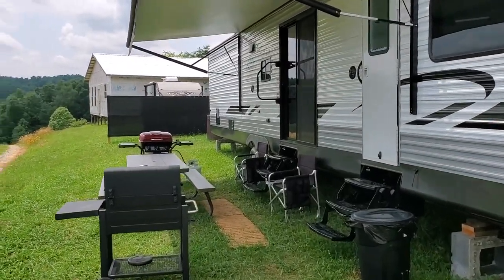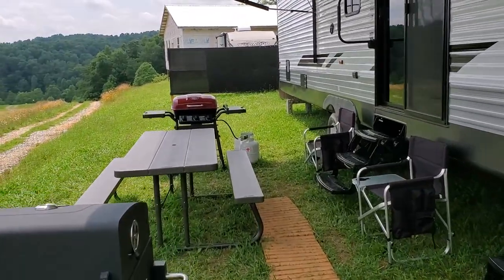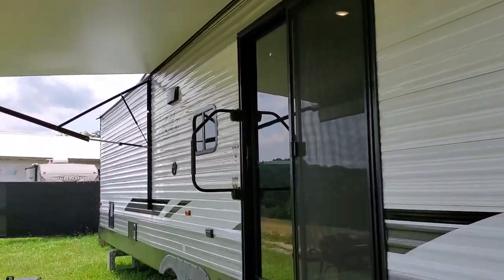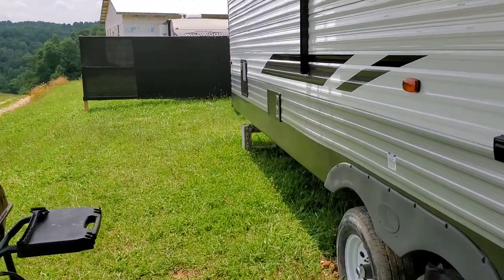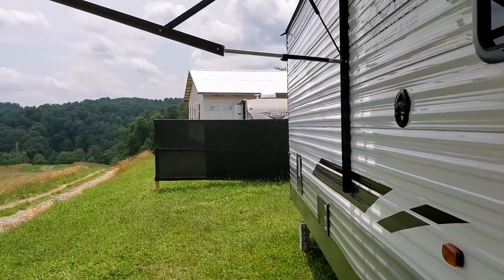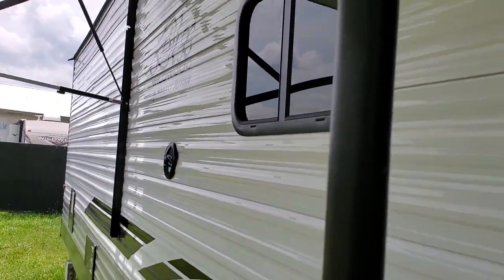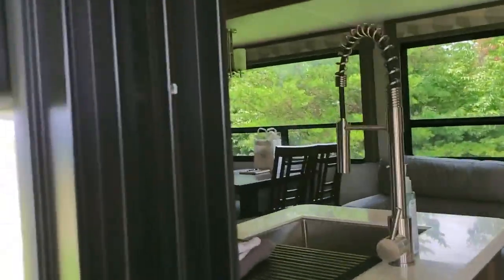Here we have a charcoal grill, some seating, a propane grill, and a picnic table. The wind could catch it and tear it off — you don't want to do that. We do have outdoor speakers and there are outdoor lights. The controls for those are right inside the coach.